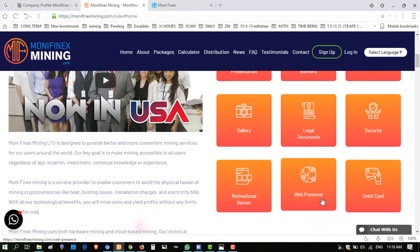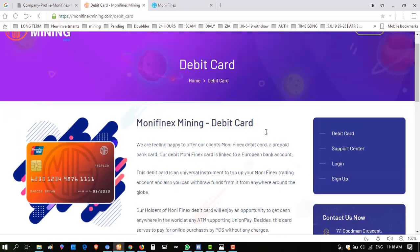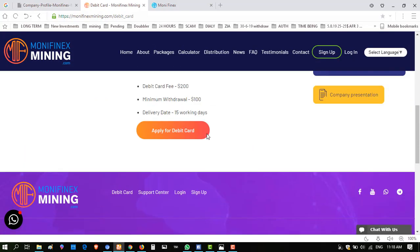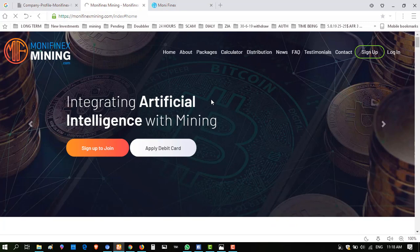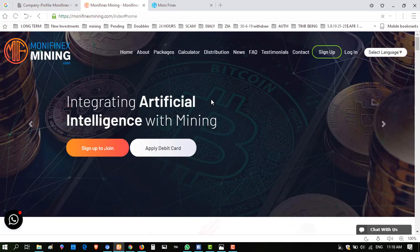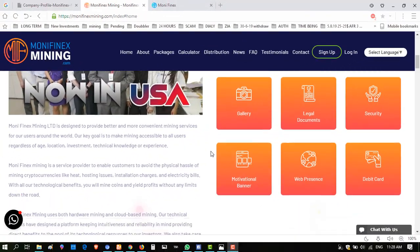Here I show you the package plan of this website, and there are motivation banners, web presence, and a debit card option. Yes, you can apply for a debit card from this website and withdraw your money from a bank. If you click on debit card details, the fee is $2,000. The minimum withdrawal limit is $100, and it takes 15 working days. This is a good option for those who don't want to use Bitcoin for withdrawal.